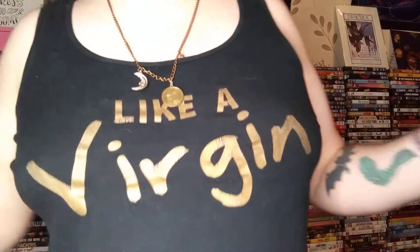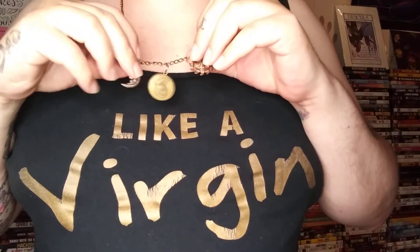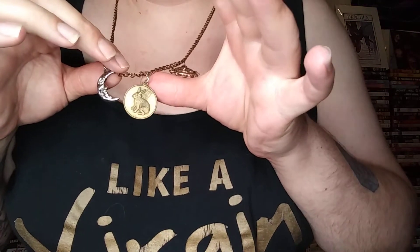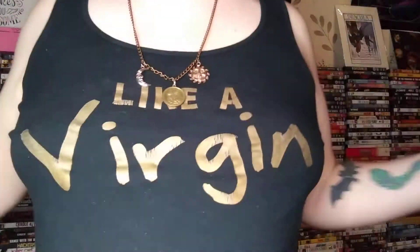Just a little wife beater you saw in a previous haul — like a virgin — and then I made this necklace. This chain I found in my jewelry box, and then a few boot sales ago you would have saw some charms that I bought: this star, the sun and moon, and this little coin with a rabbit on. I just put them on there — really cute. So yeah, on with my little haul.